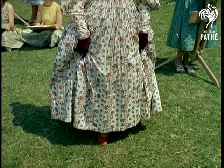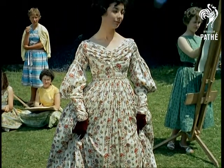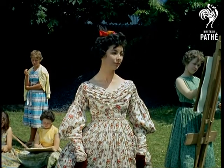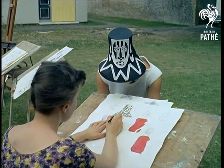Many of the accessories worn with these gowns were designed by the students, and so expert is their skill in blending old and new, that in many cases it's impossible to tell which is which. However, naturally their main interest is in contemporary design, and side by side are creations like this.